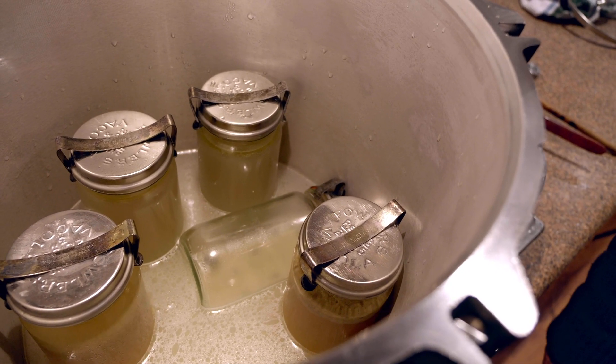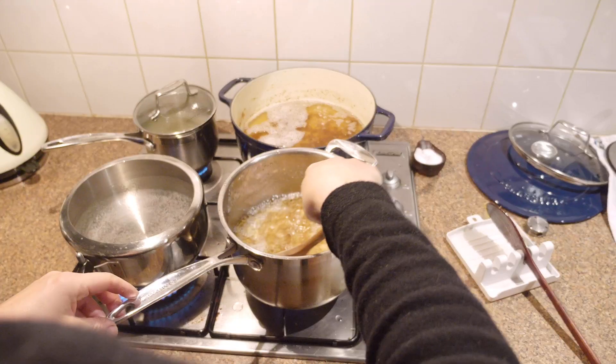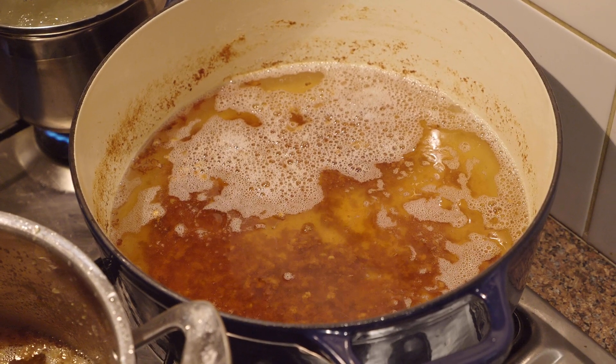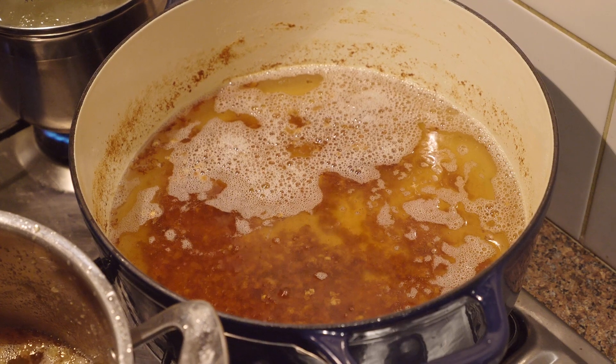I was grateful that the camera survived the broth spray. I didn't get burnt and we only lost two jars of broth from my negligence. You can tell the lard is ready when it looks like all the water and impurities have evaporated and only tiny bubbles are coming to the surface.